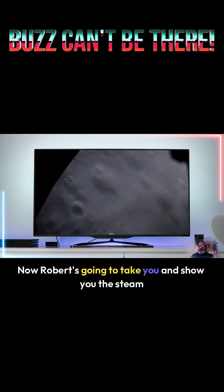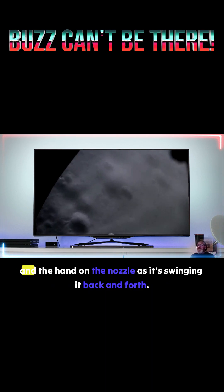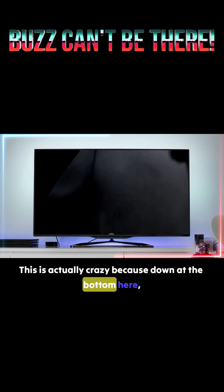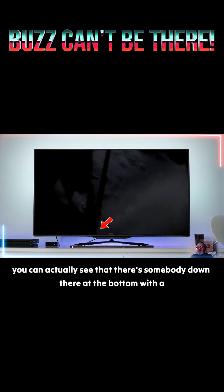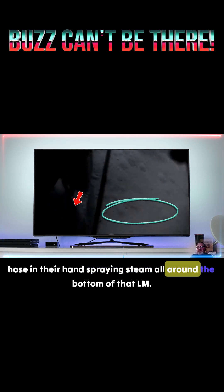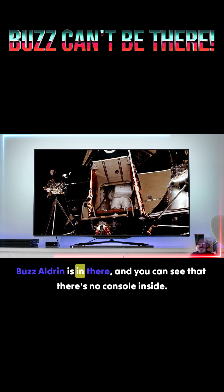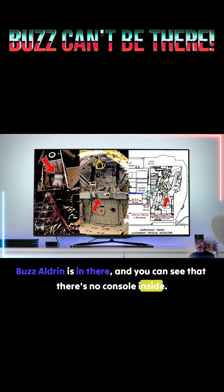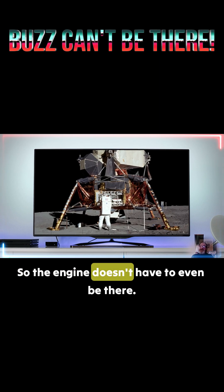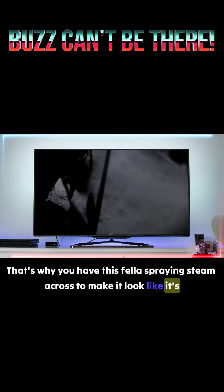Robert is going to show you the steam they were using — you can actually see the nozzle and the hand on the nozzle as it's swinging back and forth. Down at the bottom, you can actually see there's somebody there with a hose in their hand, spraying steam all around the bottom of that LEM. The engine can't fire, there's no console. Buzz Aldrin is in there and you can see there's no console inside — he's nearly vertical up against there. So the engine doesn't even have to be there; that's why you have this fella spraying steam across, to make it look like it's actually functioning.